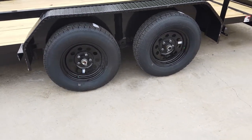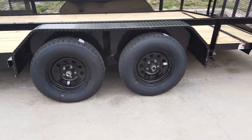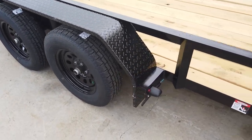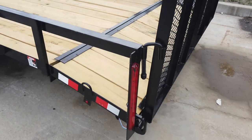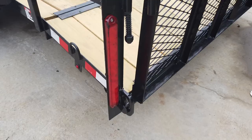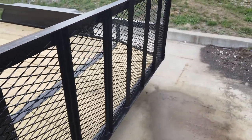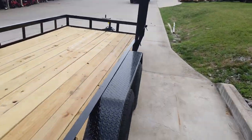This is a tandem axle. Comes with two greasable 3,500 pound axles. It does have the diamond plate fender as well. Dovetail. Has your LED wire drive lights, a reinforced loading gate, as well as a side gate.